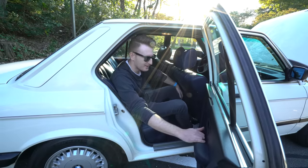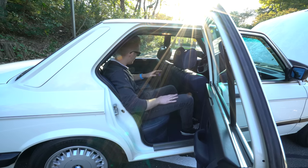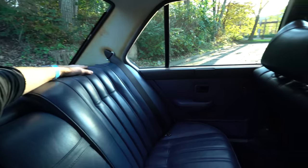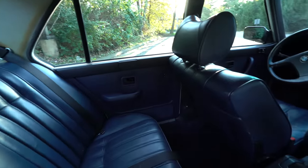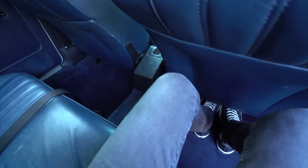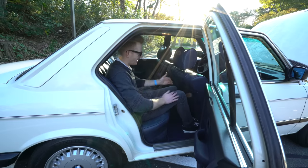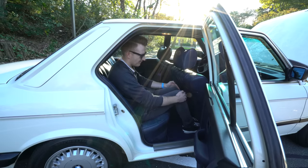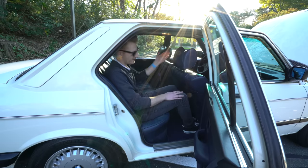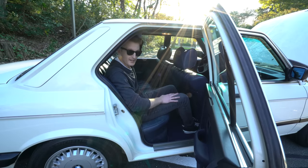My second favorite thing about the E28 is just how spacious it is. You can really fit adults back here — you can probably fit some car seats and have kids back here. Compared to an E30, my knees would be jammed into the back of the seat. But I have plenty of room — about three inches between my knees and the back of the seat, and about three inches between the top of my head and the roof line, and I'm about five foot eleven.